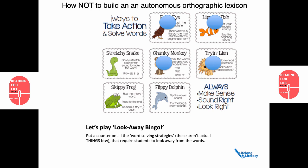Flippy Dolphin: flip the vowel sound, try the long and short sounds. Not bad, but in the absence of a rationale as to why you would do that, it doesn't seem to make sense. Out of all these strategies, only two have anything to do with the phonology and the orthography of the word. Everything else is asking the student to look away from the word. If you want to be effective — and more importantly, if you want your students to be proficient readers — get them to keep their eyes on the word and go through the whole word. If you want to deliberately impair the process of orthographic mapping, then encourage them to guess words by looking away from unfamiliar words.